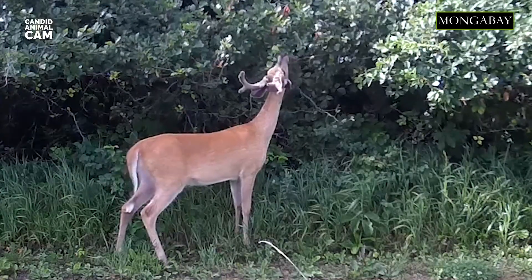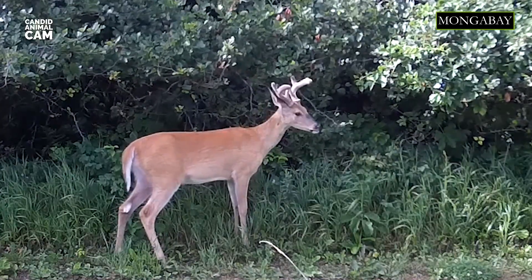Males are the only ones that grow antlers, and they shed them every single year. They begin to grow them in early spring, and by late summer their antlers are fully grown.